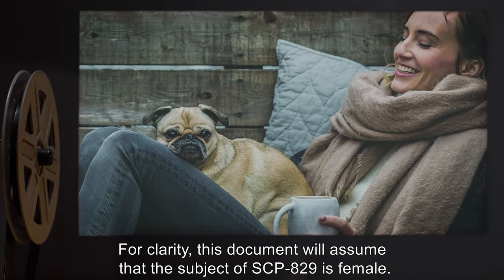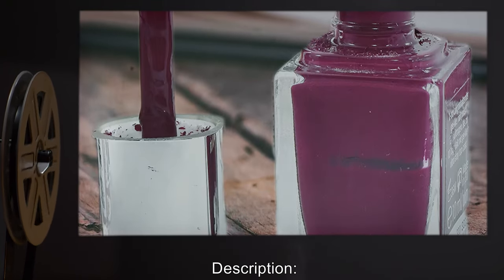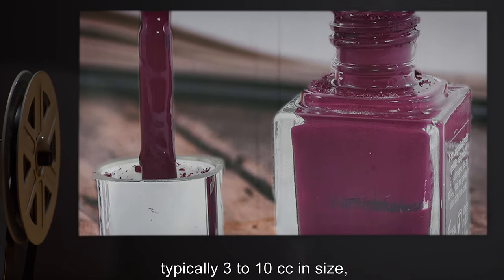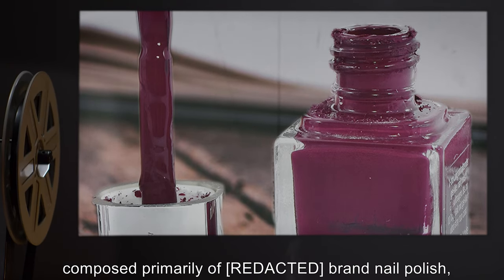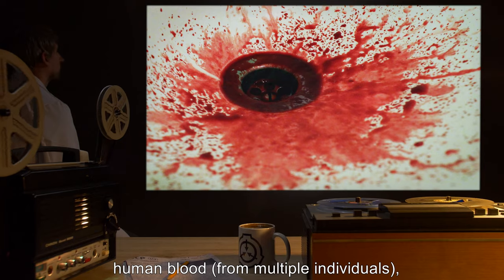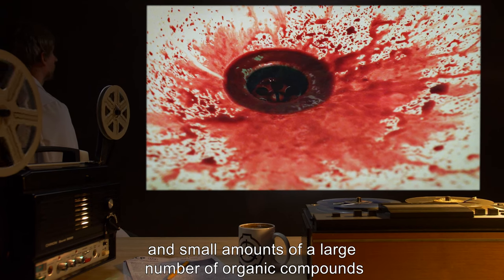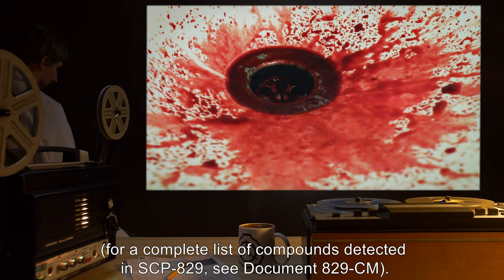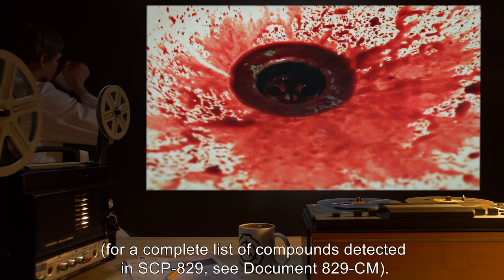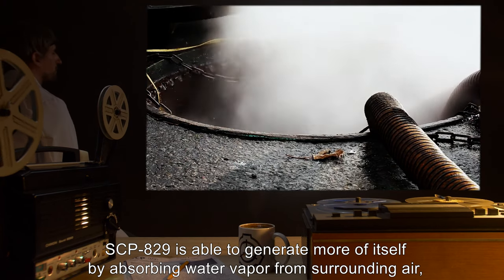Note: SCP-829 appears to be equally effective on both males and females; for clarity, this document will assume that the subject of SCP-829 is female. Description: SCP-829 is a volume of nail polish, typically three to ten cc in size, composed primarily of brand nail polish but also variable amounts of water, human blood from multiple individuals, and small amounts of a large number of organic compounds.